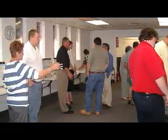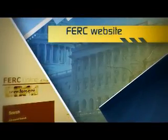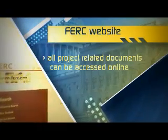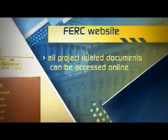in addition to coordinating separate public meetings held at a later date. All documents and correspondence submitted to or issued by the FERC regarding the project can be accessed by referencing the docket number on the FERC website, located at elibrary.ferc.gov.